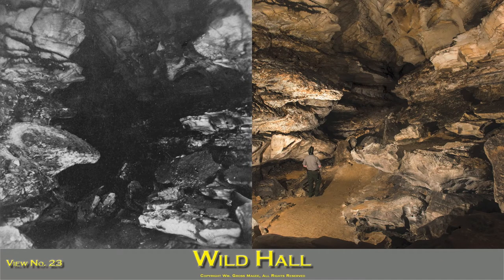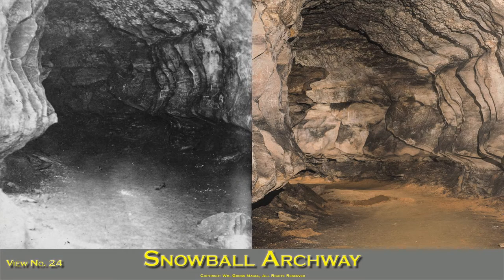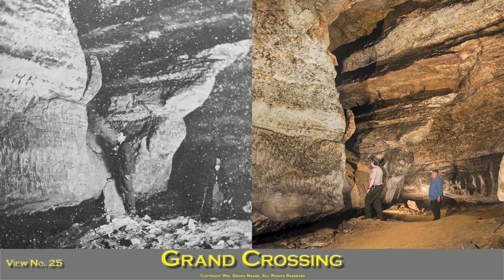Wild Hall is in Pensacola Avenue. The floor is strewn with the immense rocks that have become detached from the roof. The cliffs on the left are called the Snow Cliffs, as they seem to be covered with flakes of snow. It is two miles from the entrance. Snowball Archway is also in Pensacola Avenue; the ceiling of white gypsum looks as if it was covered with snow and presents a most beautiful appearance. The symmetry of the natural buttresses, which project from the side of the cliff, is also striking and interesting. Grand Crossing is in Pensacola Avenue, where four large avenues branch off from the main one. The rocks here are completely covered with the names of visitors scratched on them. Grand Crossing is about two miles and a quarter from the entrance.